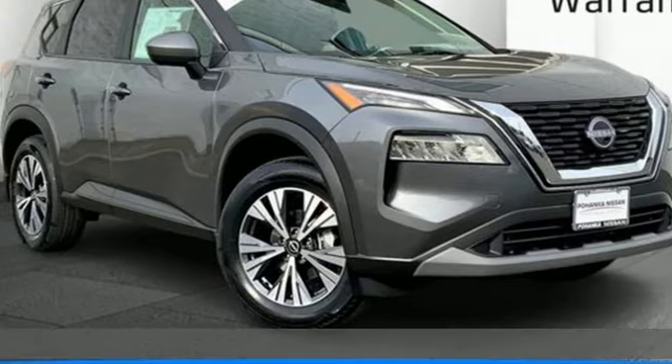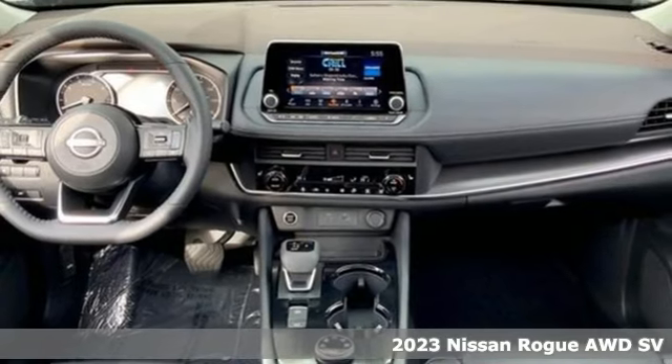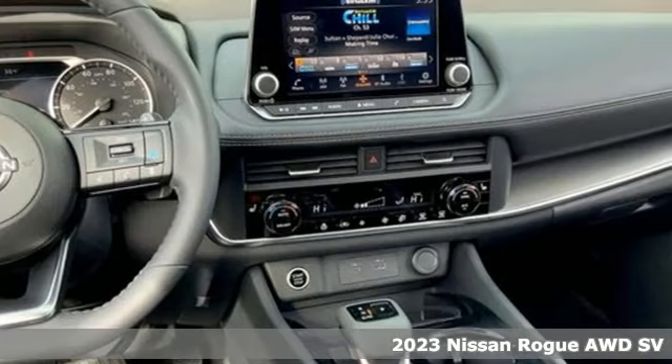Here's a new 2023 Nissan Rogue. Long, tall, or wide, there's plenty of cargo and passenger space inside this sharp-looking crossover.